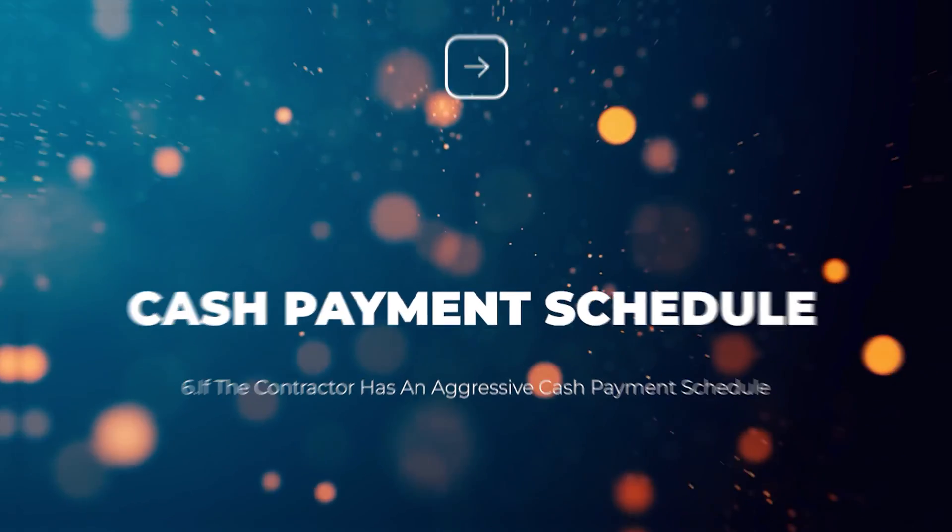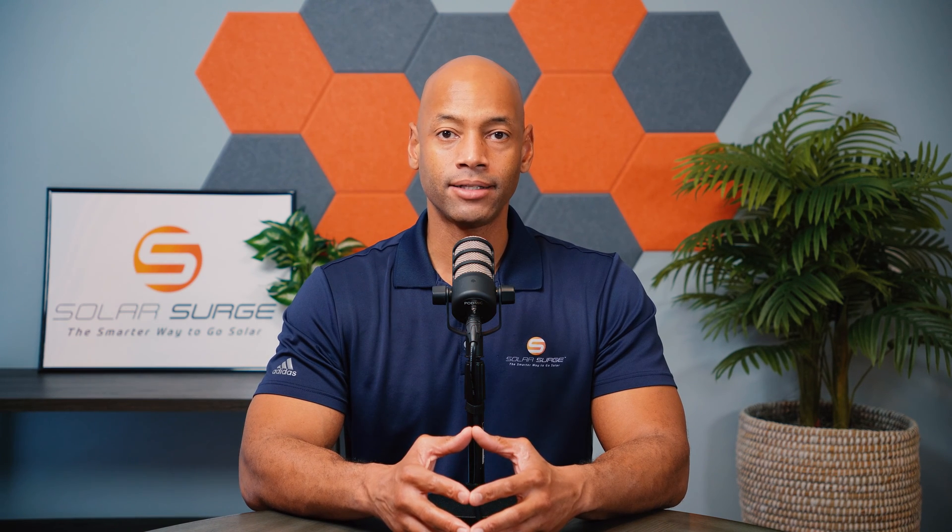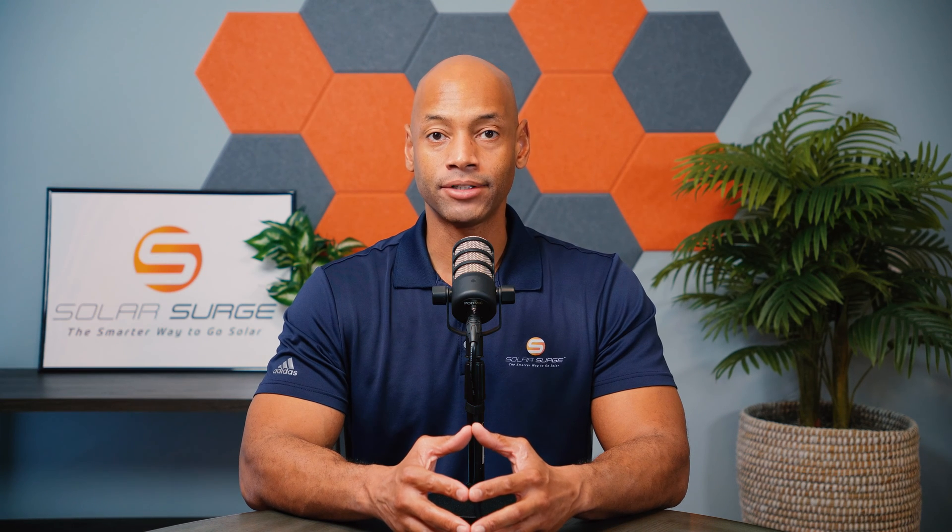Finally, the last potential red flag to warn you about is an aggressive cash payment schedule. If you're intending to do a direct cash purchase and the contractor is asking for — say — a 50% down payment upfront before anything has been delivered or any materials have been purchased, that's a potential red flag. A financially healthy solar installation contractor will have lines of credit set up with their material suppliers, with net-30 or net-60 terms, where they can purchase your solar panels on credit, have the system installed and completed, and collect payment from you before they have to pay the material supplier. So if a contractor is asking for a large cash down payment upfront, that's another sign the company may not be on as solid financial ground as you'd like.